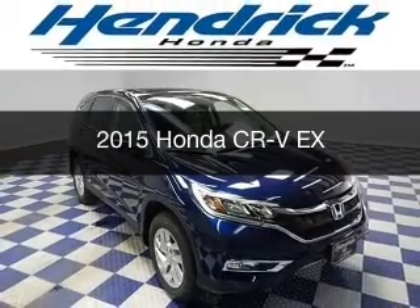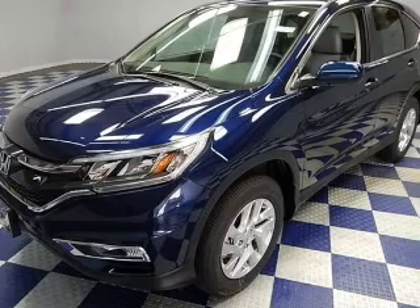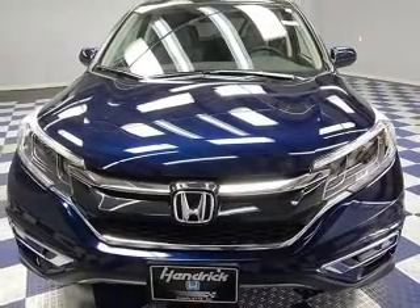This is a new 2015 Honda CR-V. It's powered by all-wheel drive, a 2.4-liter four-cylinder engine, and a continuously variable transmission.